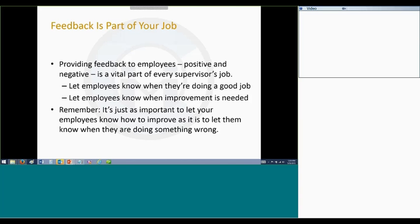First of all, anyone who supervises employees needs to realize that providing feedback to employees is a vital part of that job, and that includes both positive feedback and negative feedback. It is critical for supervisors to let their employees know when they're doing a good job.